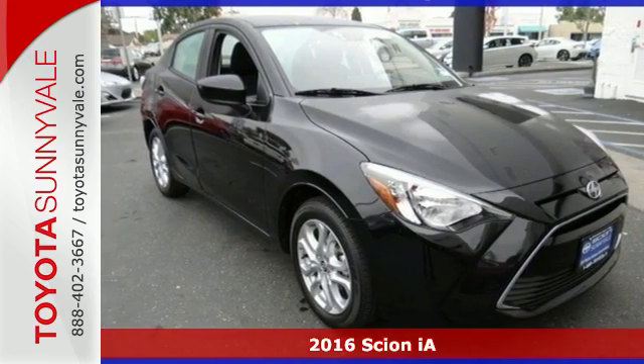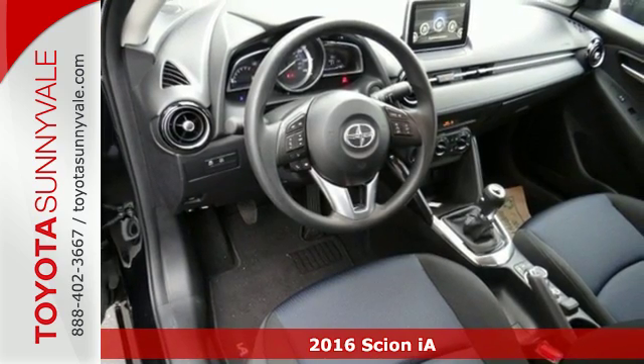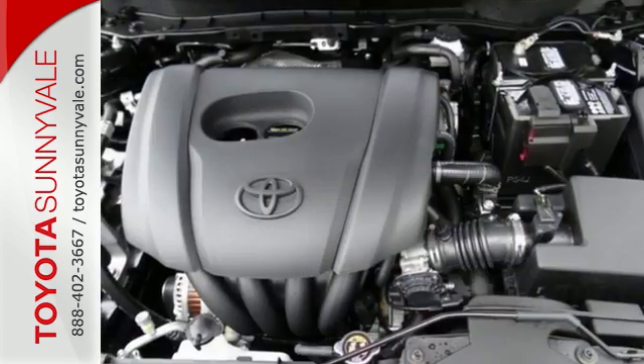It's a 2016 Scion iA. How about a car that matches your personality, a vehicle that is intriguing, full of substance and doesn't put a high price tag on treating you well?